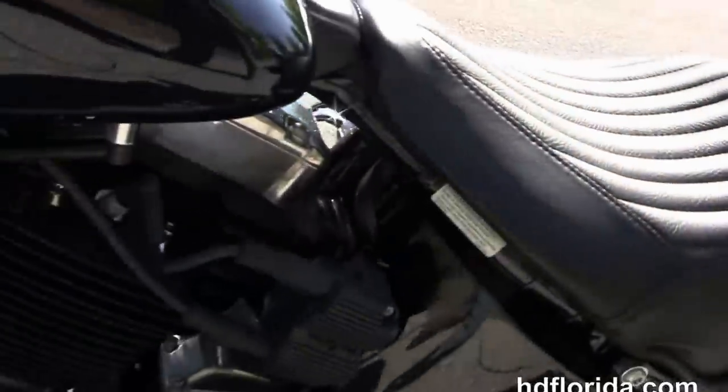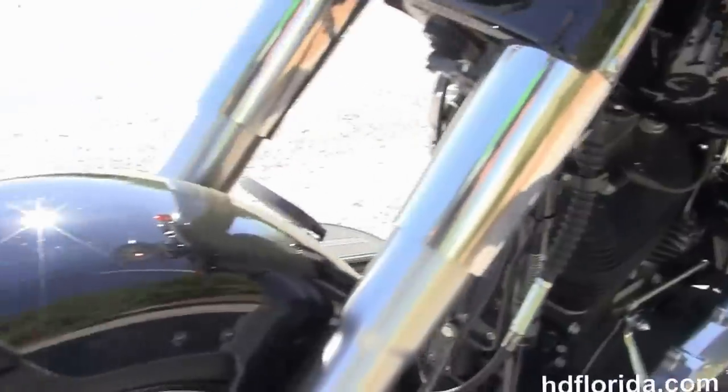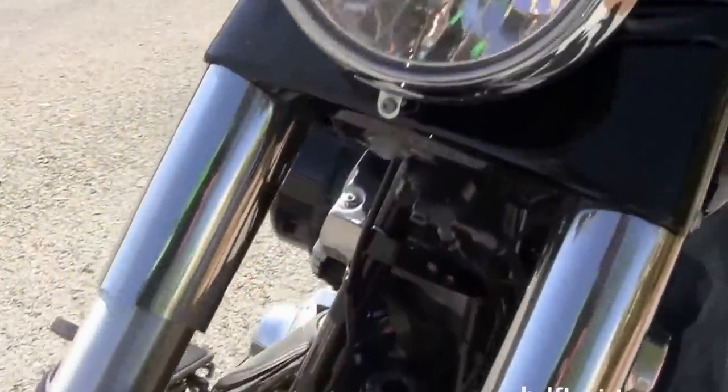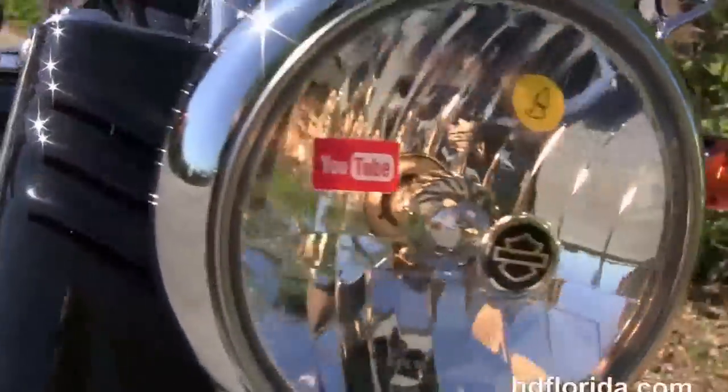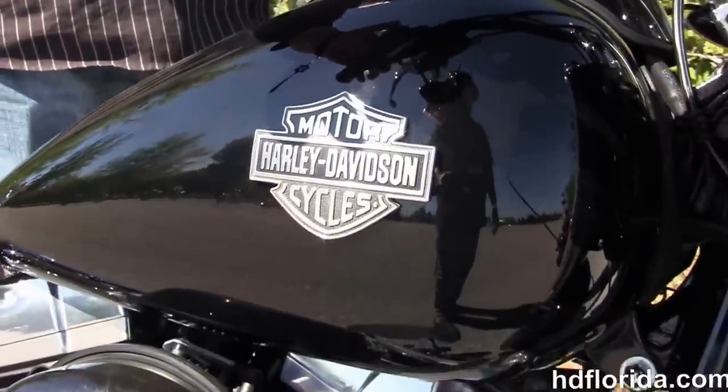It's got the black and chrome headlight housing out front, has the factory-upgraded ABS brakes, and also has the factory-upgraded key fob security. It's only got 3,706 miles on it, has just had a fresh 2,500-mile service, and let's fire her up.